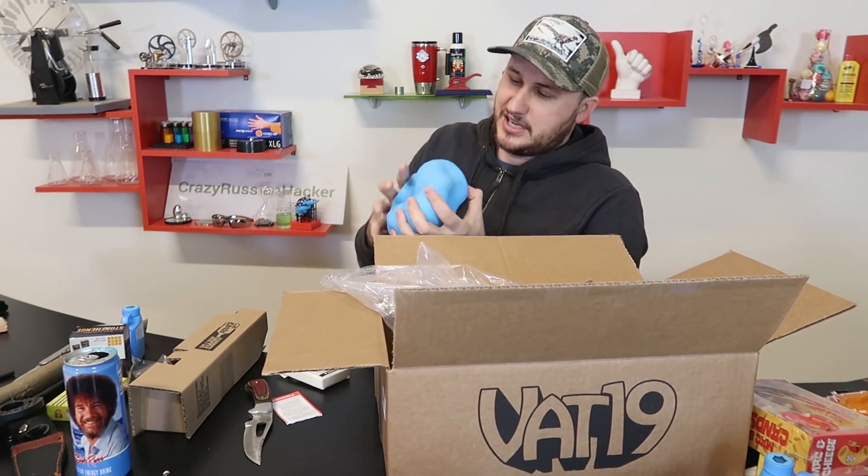Oh, this is actually very satisfying. Still a good one.